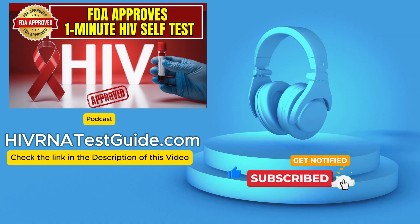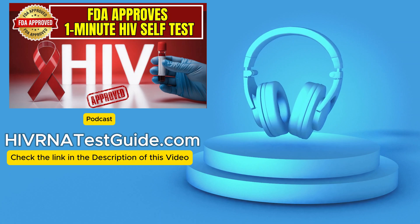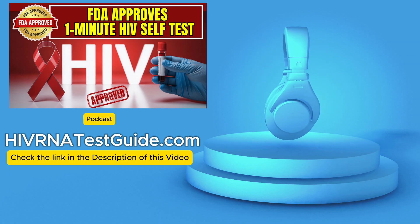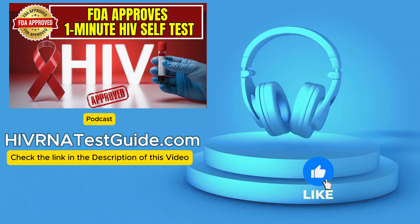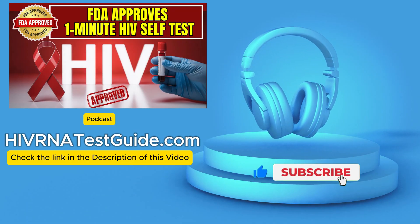Our mission for you today is to really unpack how this thing works. That 60-second result time is real. We'll look at the frankly incredible data behind it. And maybe most importantly, explore what this means for public health — specifically how it dismantles some major barriers to getting tested.